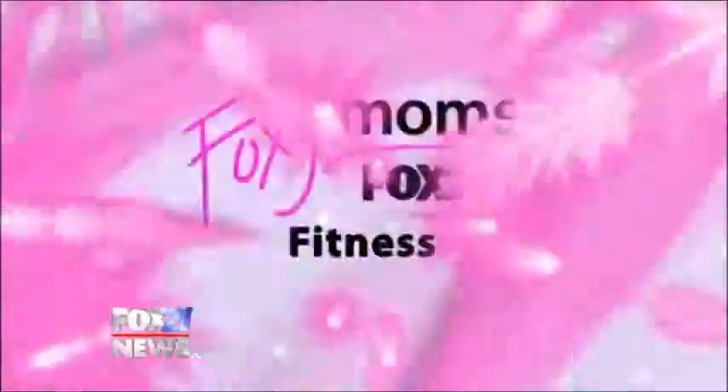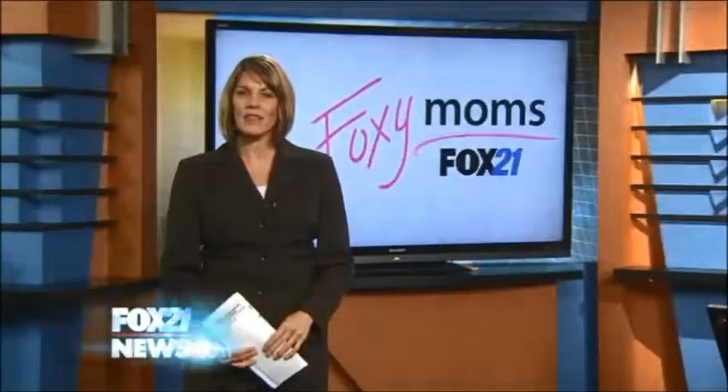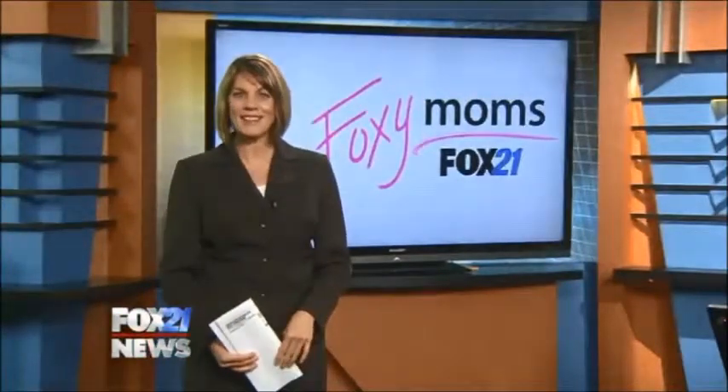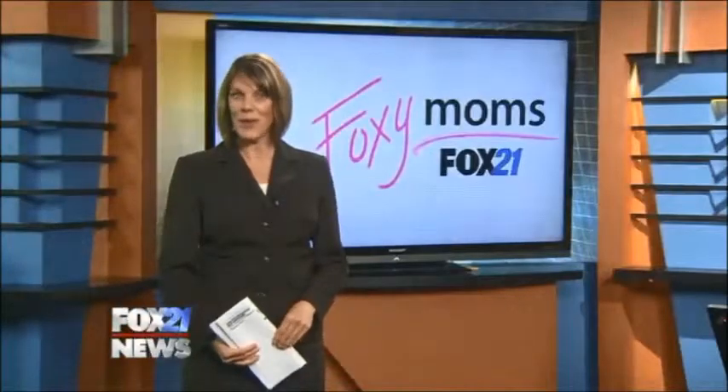Today's Foxy Moms Fitness Monday — when's the last time you did a boot camp workout? From kettlebells to TRX, our friends at Altitude Performance and Science Center recently showed me the diversity they offer during their boot camp classes.